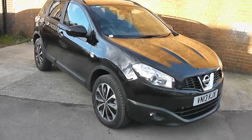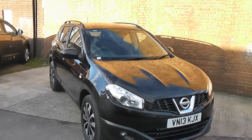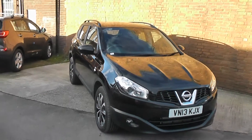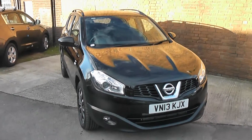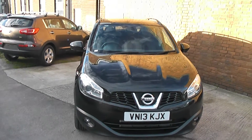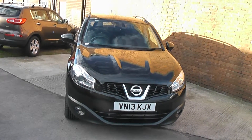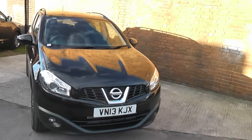Welcome to Wessett's Garage Gloucester, here today with a Nissan Qashqai 360. This car was registered in 2013 and was built with a 1.6 diesel engine with a 6-speed manual gearbox. The tax band on this car is tax band C, which equates to £30 of road tax a year, and it is insurance group 22.